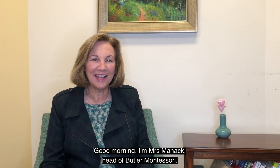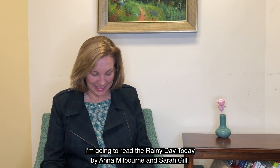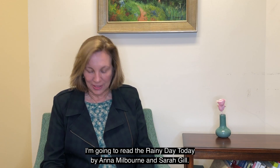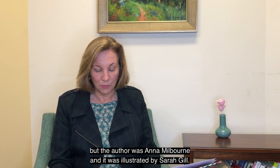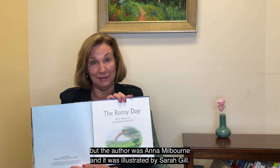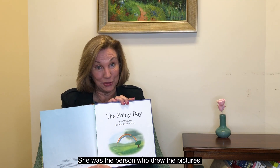Good morning. I'm Mrs. Manaketa, Butler Montessori. I'm going to read The Rainy Day Today by Anna Milborn and Sarah Gill. It doesn't tell us on the front who actually illustrated the story, but the author was Anna Milborn and it was illustrated by Sarah Gill. She was the person who drew the pictures.